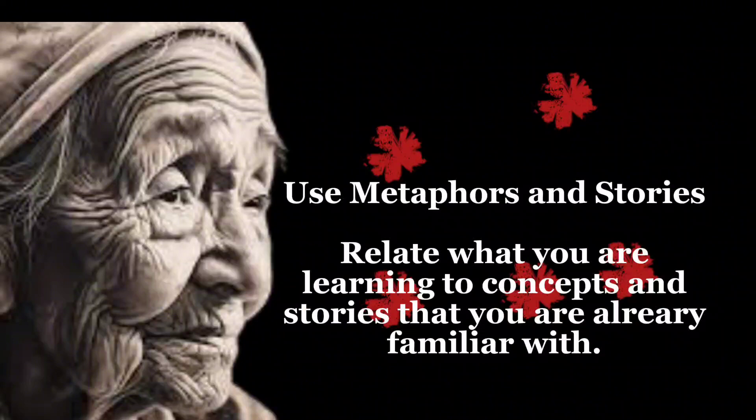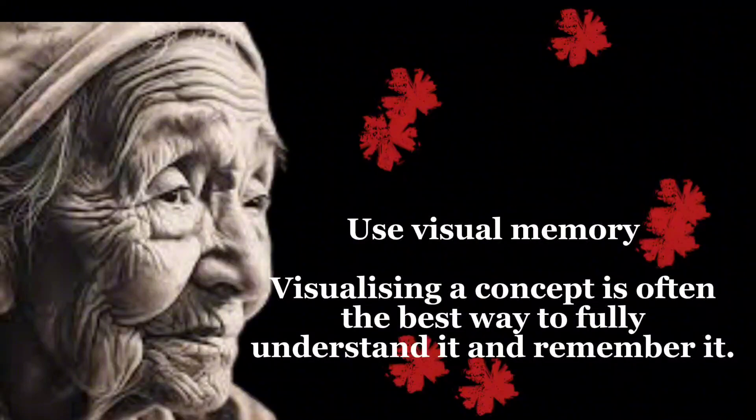Use metaphors and stories: relate what you are learning to concepts and stories that you are already familiar with. Use visual memory — visualizing a concept is often the best way to fully understand it and remember it.